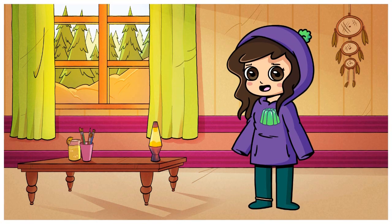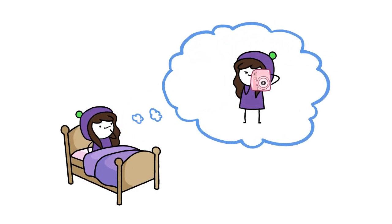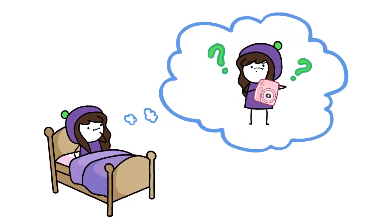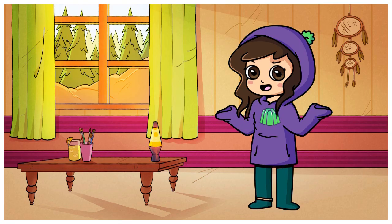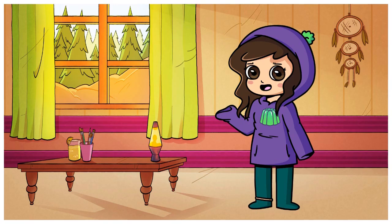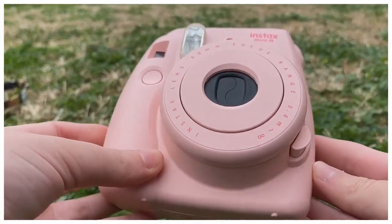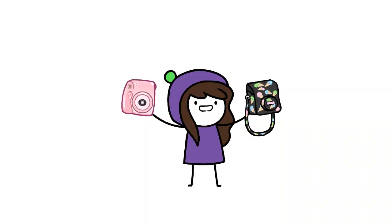One morning I woke up and decided I want to get a Polaroid camera to take 100 Polaroids in a day for a fun creative challenge. I remember watching the whole Polaroid phase take place several years back and felt like this could be my chance to finally get involved. After a day of online searching, I found the perfect camera for a pretty cheap price on Facebook Marketplace — an Instax Mini 8 in pastel pink that also comes with a handy bag with cute ice creams on it. Stylish!